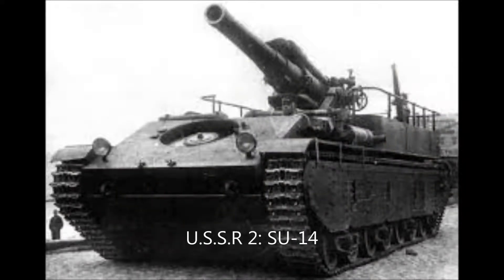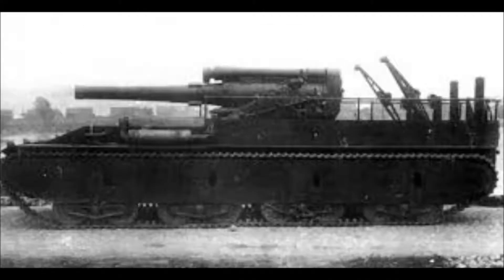Next is the SU-14, a 48-metric-ton self-propelled gun that took about seven to eight people to use. Two were made — the first worked fairly well but never entered production. The second prototype is still intact and on display with other tanks at the Tank Museum in Kubinka.